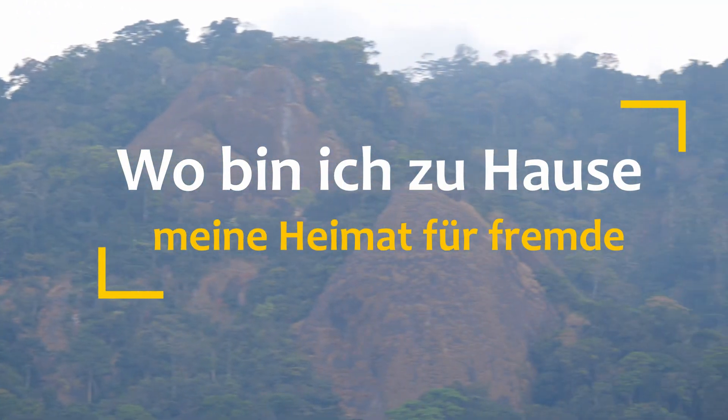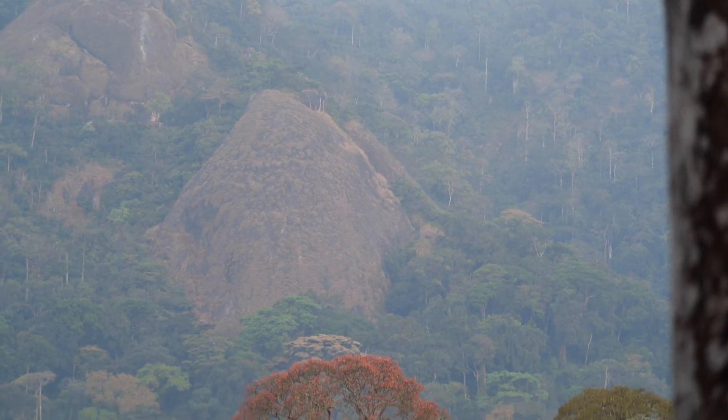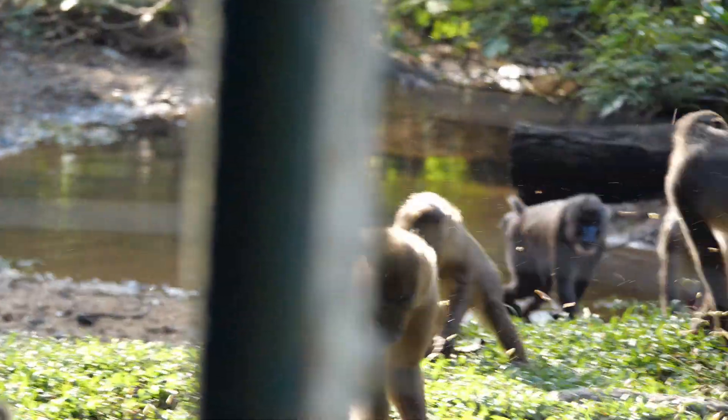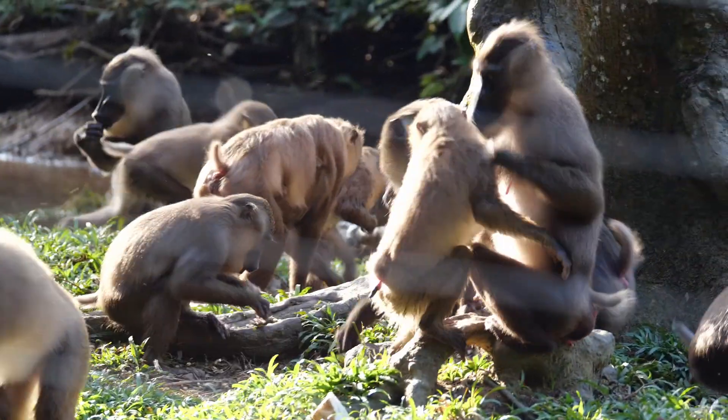Hello and welcome to today's episode of 'Wo bin ich zu Hause, meine Heimat für Fremden' — simply put, where do I call home? My home country for foreigners. Meet the Drill Monkeys at Afi Mountain Drill Ranch.